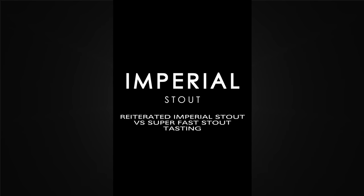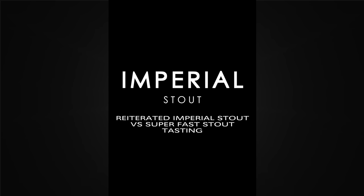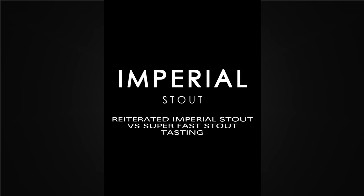Hello and welcome to the video. I've made this video in response to the many requests that I have had from people asking me to compare the Superfast Imperial Stout to my previous Reiterated Mash Imperial Stout.